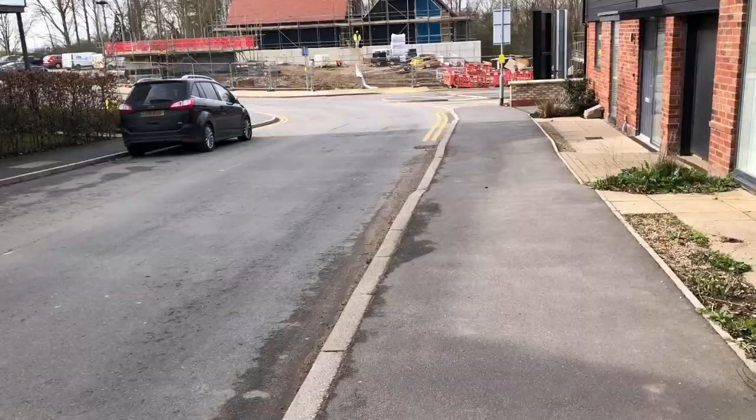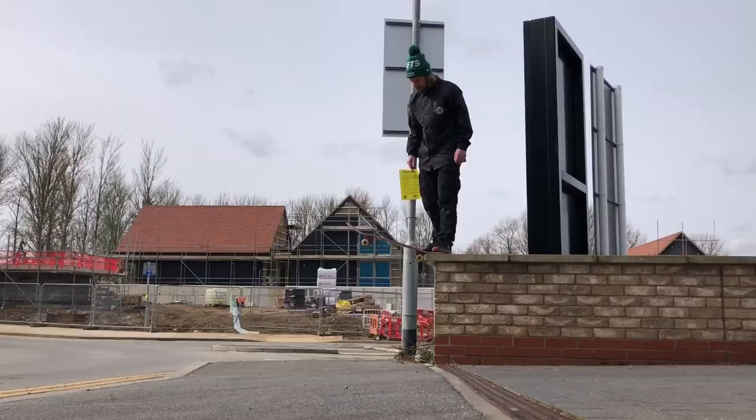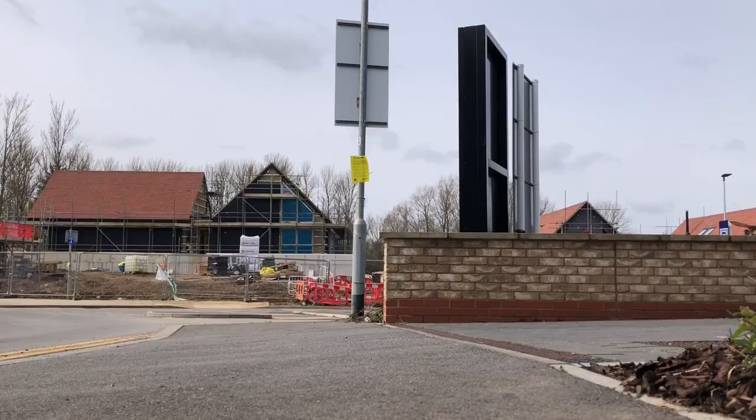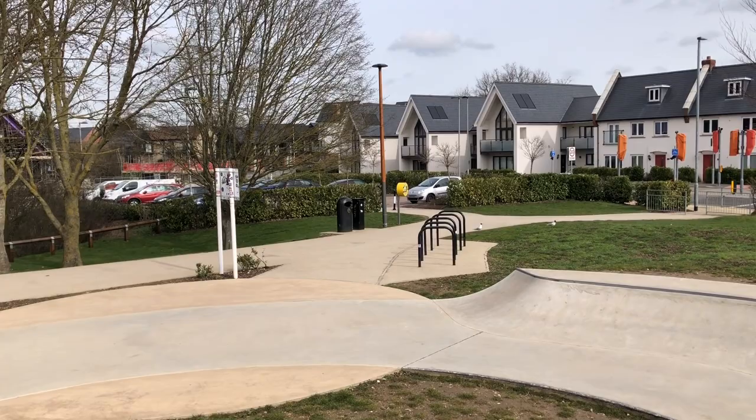Being a street skater, one of the first things I spotted the first time I came here was this wall drop right here. One of the first things I noticed when I came to this place was just how smooth the ground is — polished concrete. It's got to be the smoothest skate park I've ever seen.